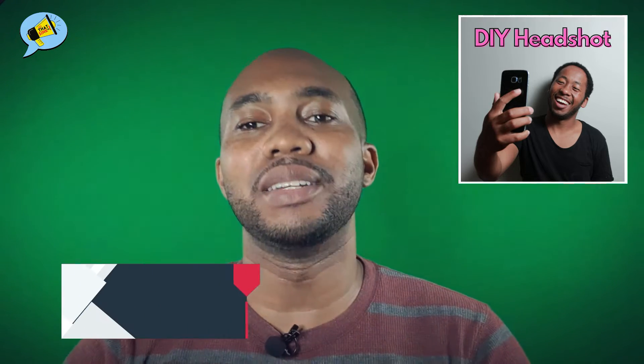Welcome to Let That Sink In Quickly, a quick take on a career and professional development issue. I'm your host, Vaughn.